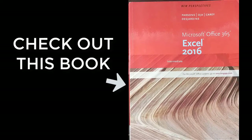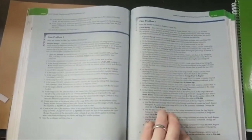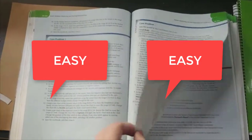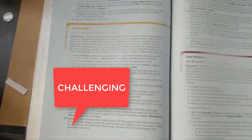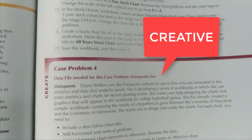My first book recommendation is the New Perspectives series by Cengage Learning. You can get these for PowerPoint, Word, and Excel. The great thing about these books is that they have a lot of practice, ranging from easy case studies to more challenging and creative ones where you get to start from scratch and create